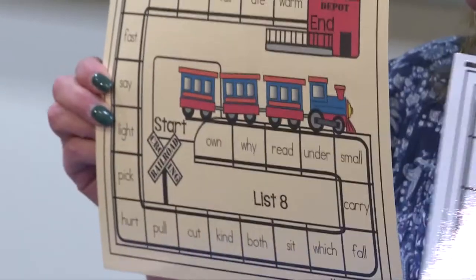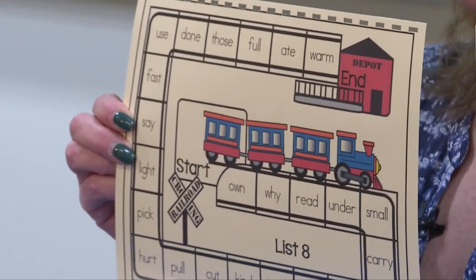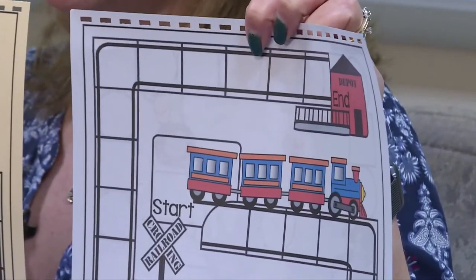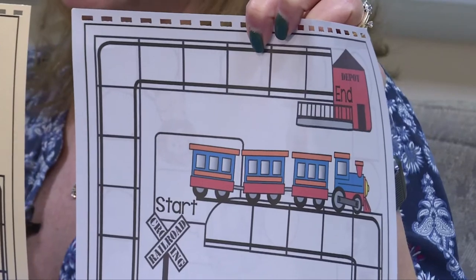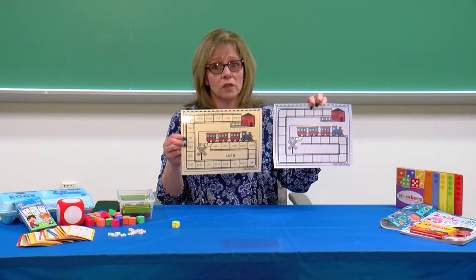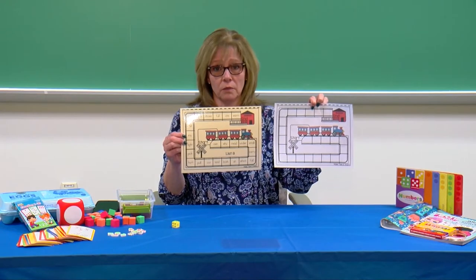This game has two boards. The first board has the words already written on it. The second board, the spaces are blank. You can use the blank board to fill in words that you want your child to practice, as well as words your child already knows to keep those words fresh.